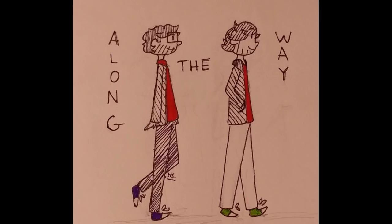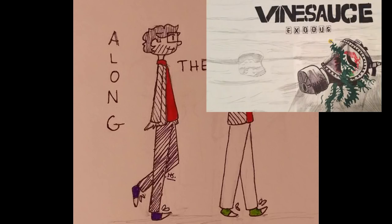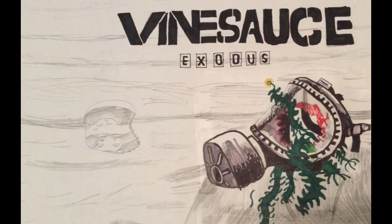From Wheat Stuff, here's some art for Along the Way. This is great art tonight, everybody. I'm going through it a little quick, but I do appreciate it. From Pajama Pants Jack — Vine Sauce Exodus. Oh wait, Metro Exodus. I get it. Okay.